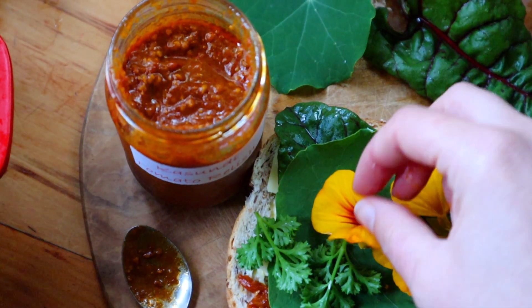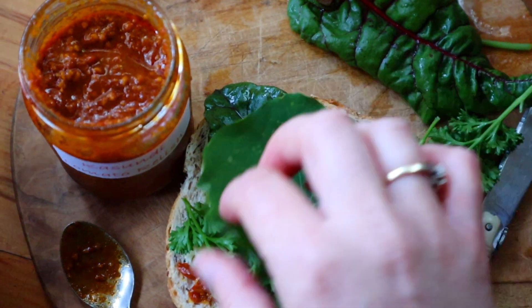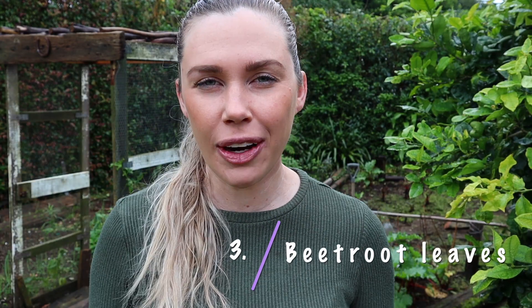Nasturtium is a great one you can use in a salad or in a sandwich. It is quite peppery — the leaves are more peppery than the flowers — but you could use both in salads and sandwiches. It's really easy to grab and the leaves are quite big, so they are perfect sandwich size.